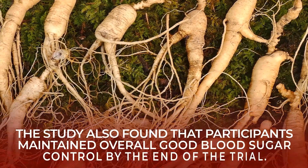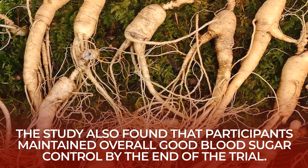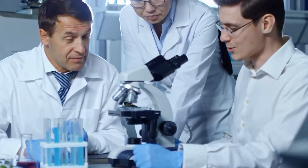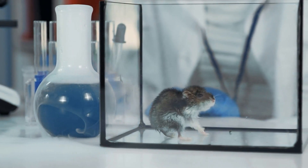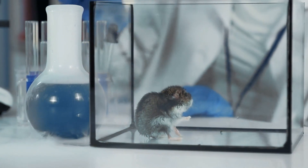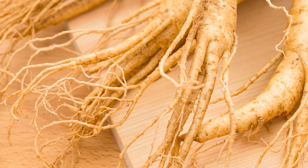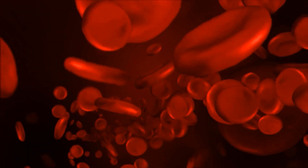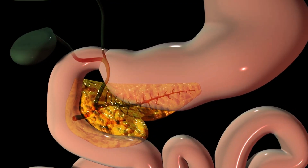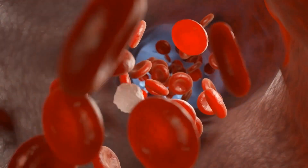The study also found that participants maintained overall good blood sugar control by the end of the trial. Another study, published by the American Diabetes Association, found that when mice were given Panax ginseng berry extract, they ate less and lost weight. In general, both American and Asian varieties of ginseng have been shown to aid with the management of post-meal blood sugar levels, improve pancreatic cell function, increase insulin production, and enhance blood sugar uptake.